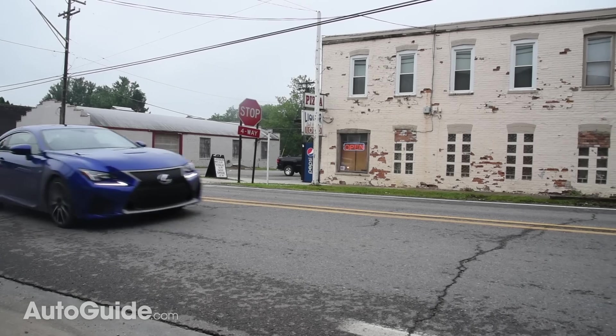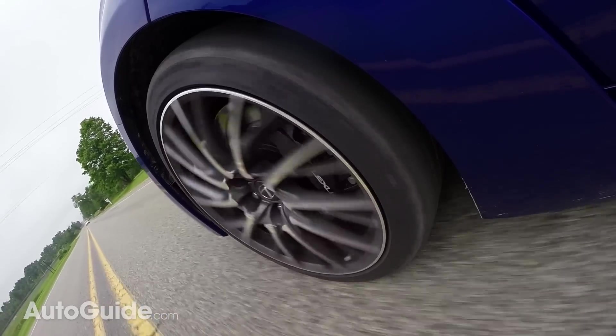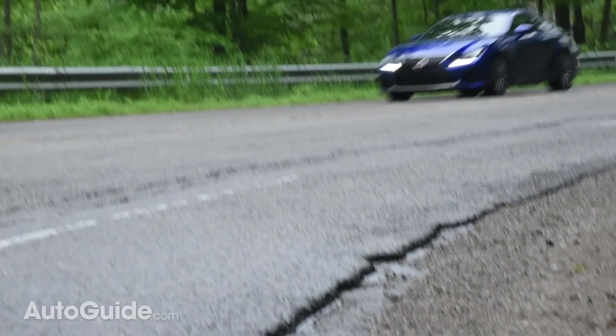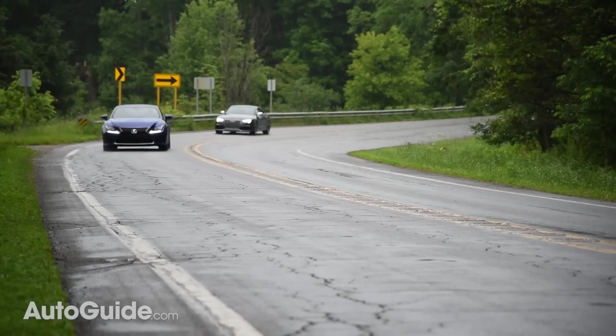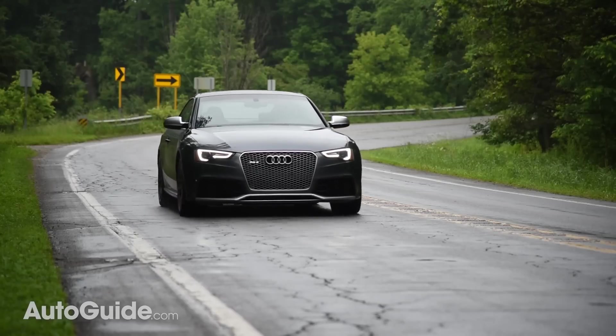In the ride and handling departments, the Lexus RCF feels a bit more compliant than the Audi, though not by much. I'd rate its steering as pretty much equal — tight but not telepathic. Curiously, the Lexus requires a lot more course corrections to keep it going straight, and it feels considerably larger. Figure that one out.